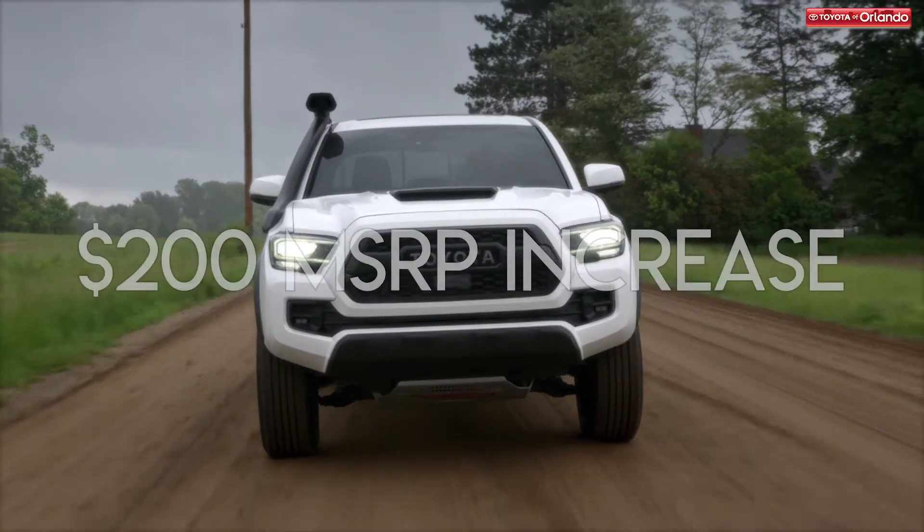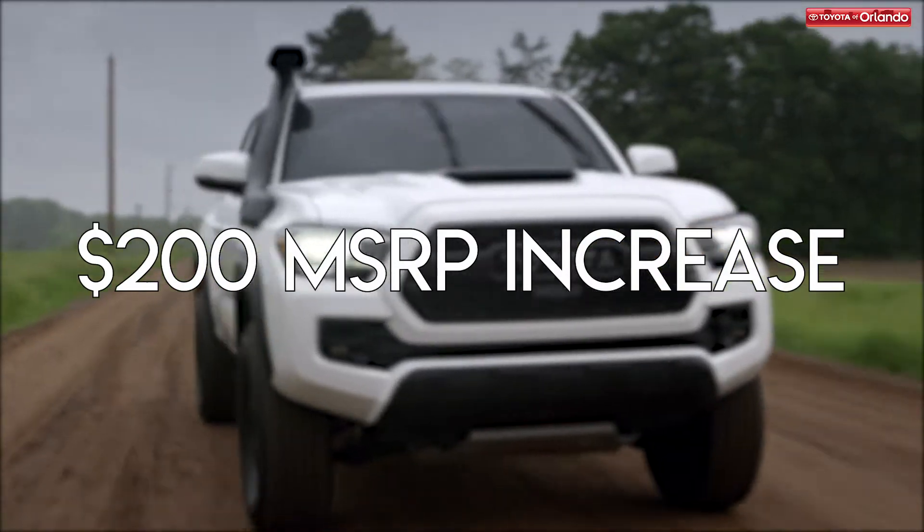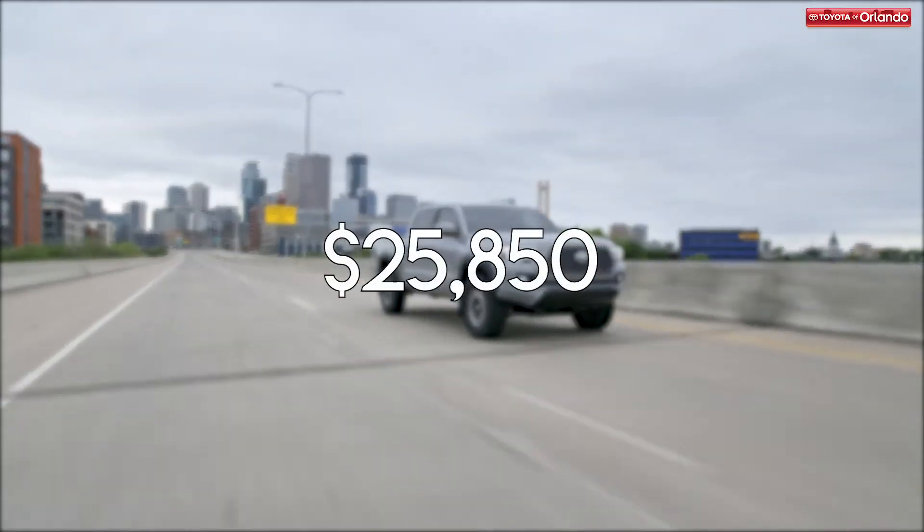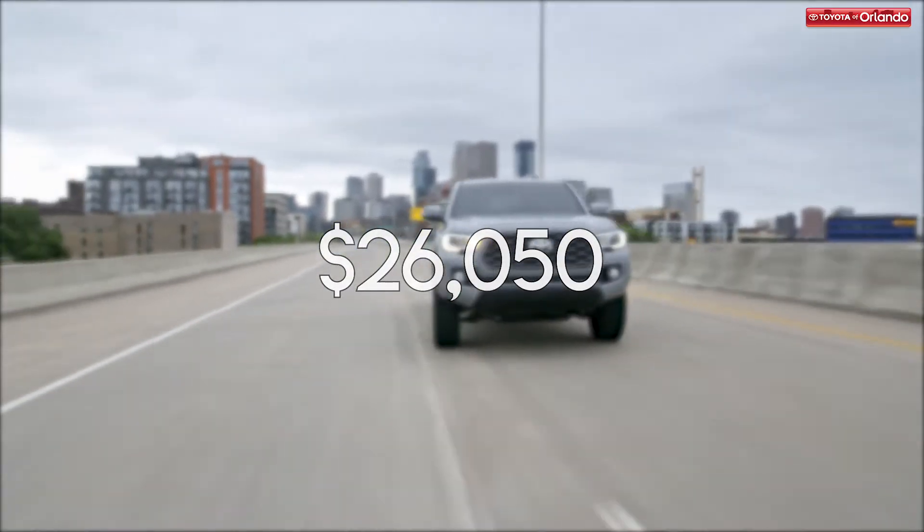First things first, let's talk price. The 2020 Toyota Tacoma has an MSRP increase of $200. The 2019 MSRP is $25,850, while the 2020 is $26,050.